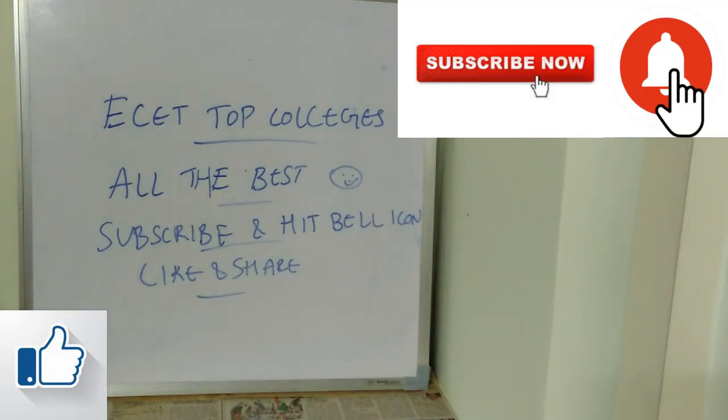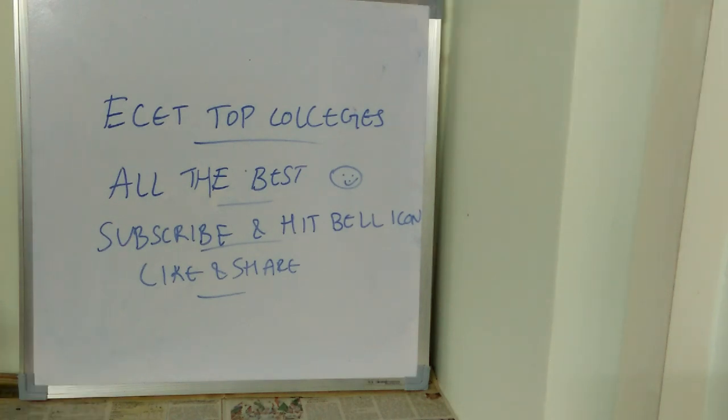That's it for today. Hope you found this video useful. All the very best to all the students. Thank you so much for watching this video till the end. Don't forget to subscribe, hit the bell icon, and like and share this video with all your friends.